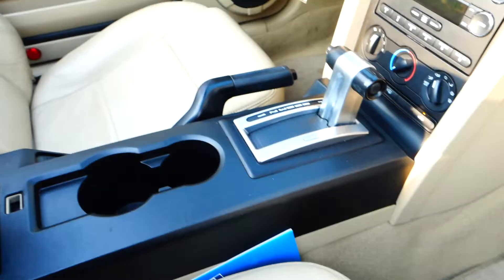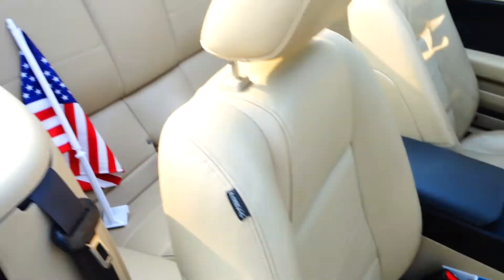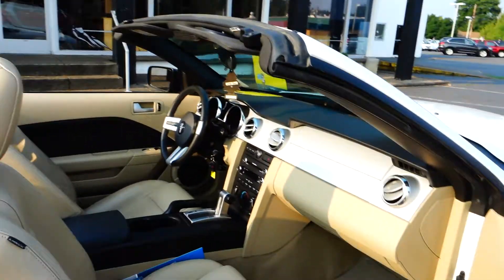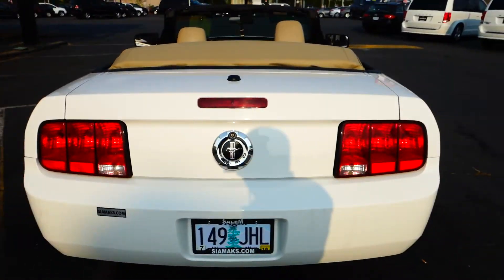Plenty of room in the back, speakers all the way around, nice sound — as you saw in the pictures. The trunk's got a good amount of space in it.